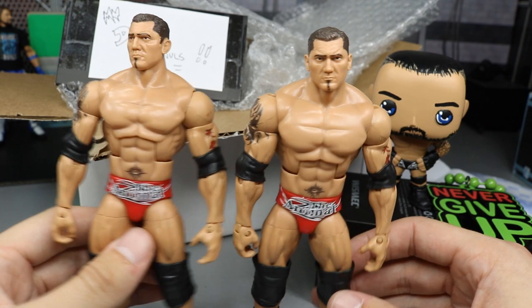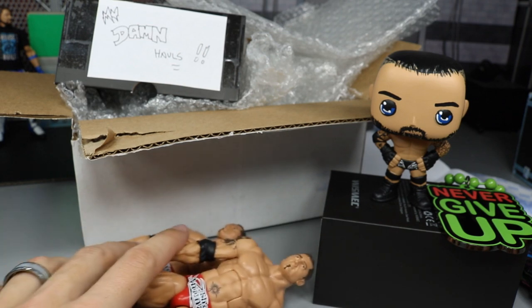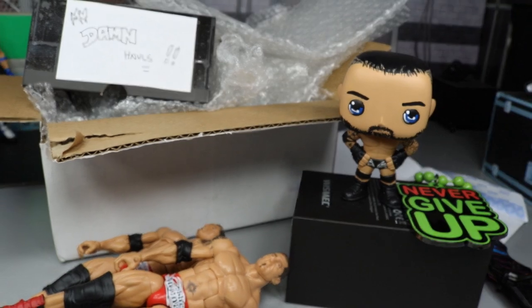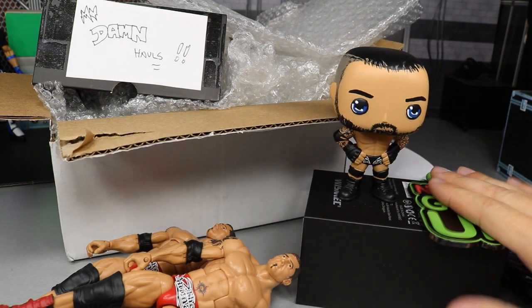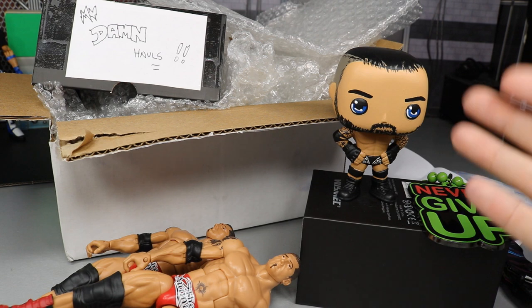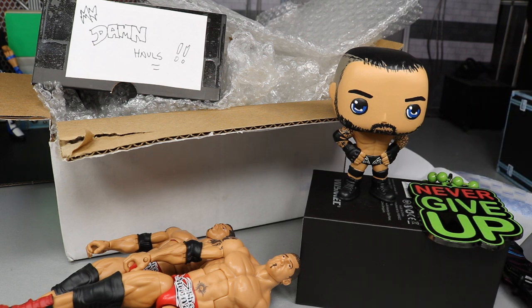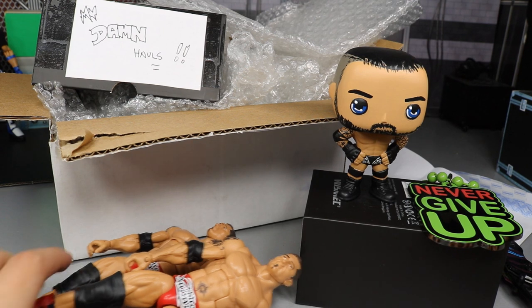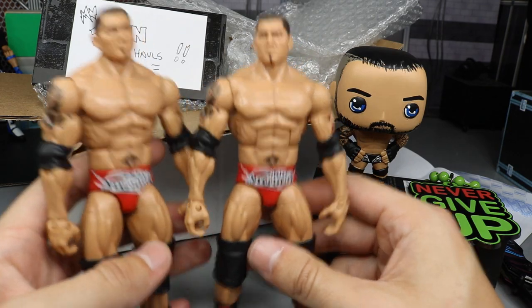That pretty much does it for episode number 55 of My Damn Hauls. Thank you so very much for watching. A huge shout out to Rod for the amazing Randy Orton custom Funko Pop — I love this to death. Thank you again for the epic pendant as well. Two of my favorite wrestlers of all time: John Cena being my favorite, Randy Orton obviously my second favorite — he knew that and that's why he hooked us up with the Pop. I'd be interested in other Pops too — like Dolph Ziggler would be cool. Subscribe to the channel for more epic WWE figure videos. Follow me on Instagram and Twitter at MyDamToys. Comment below which custom Batistas you want to see, and I'll see you in the next video.